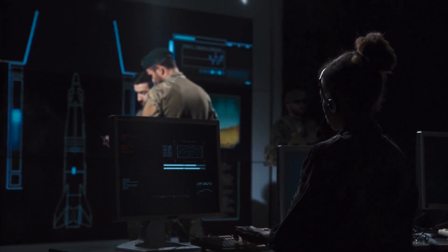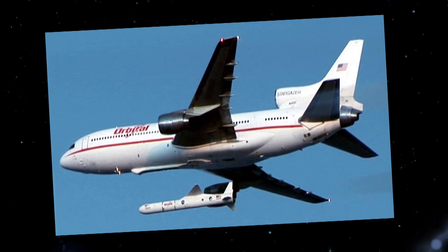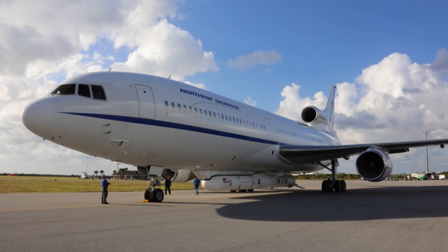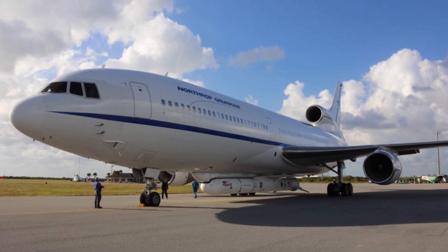By June 2016, about 300 people were working on the project. However, by October, the Pegasus was replaced because it didn't meet the economic costs and revenue targets of the company. Its replacements were multiple Pegasus XL units mounted underneath the aircraft.